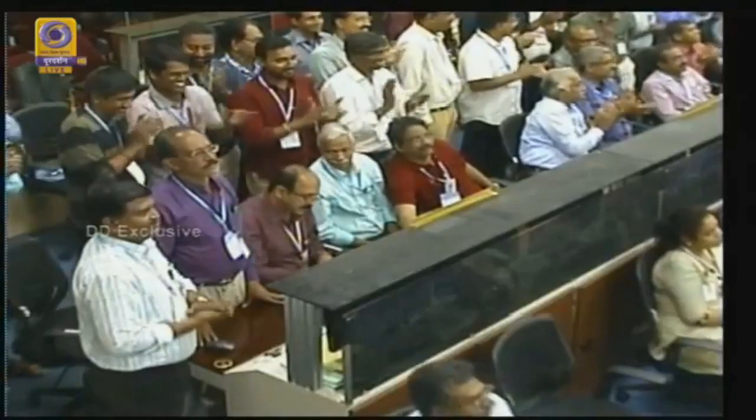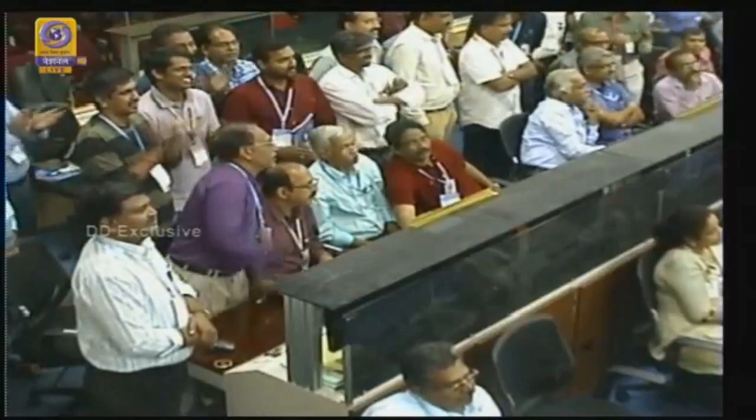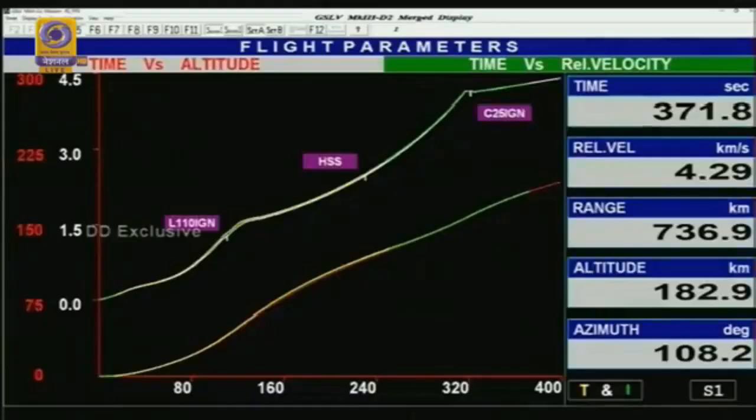C-25 ignition has been confirmed. The cryogenic stage C-25 has successfully ignited at 324.7 seconds — one of the very major events during this flight. The burn time for the C-25 stage will be almost 680 to 700 seconds. We are at 350 seconds now, with the vehicle at an altitude of almost 176 kilometers. The cryogenic stage should shut off at 1,000 seconds, and 15 seconds after shutoff of C-25 we will have separation of GSAT-29.